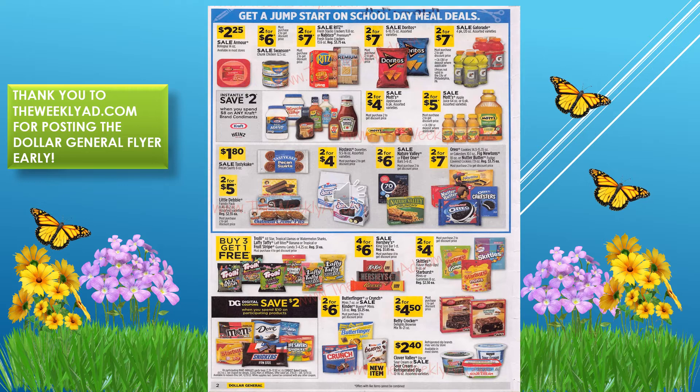We have Oreo, Fig Newtons, or Nutter Butters — those are two for $7. Some candies are four for $6. The trolley candies are buy three get one free, and save two dollars when you spend ten dollars on participating products — it looks like M&Ms, Dove, Snickers, Starburst, and Lifesavers.